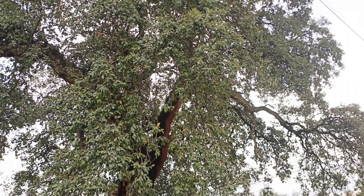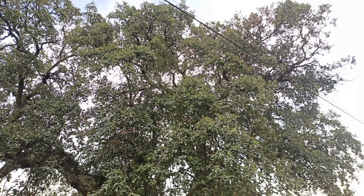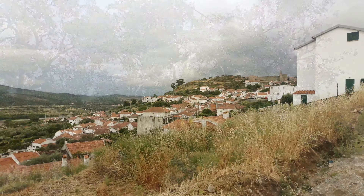This is an amazing opportunity to buy a piece of land that has planning permission for a 200 meter squared detached house.